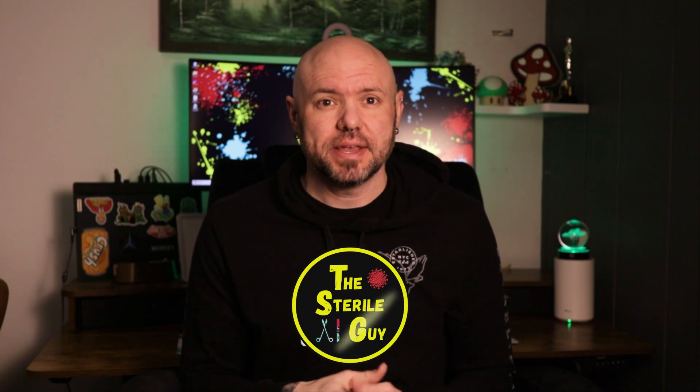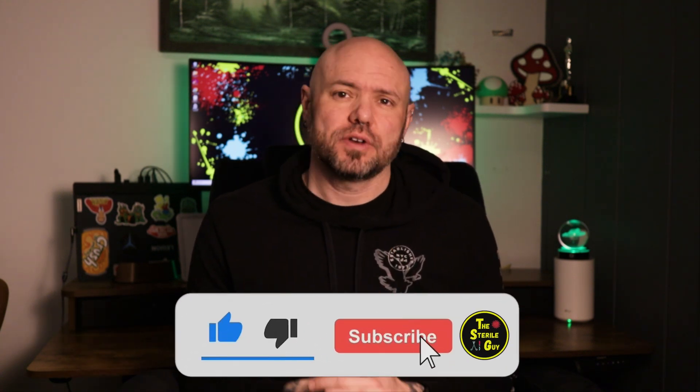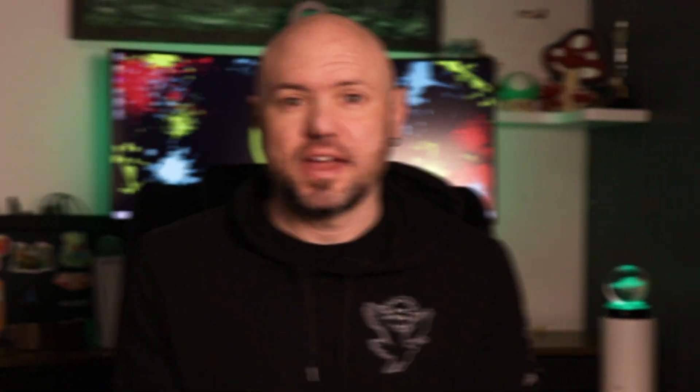If you like the channel, please consider subscribing. And if you like the videos, then give a thumbs up — it is always greatly appreciated. Sterilization is a critical process in healthcare and many research settings, and hydrogen peroxide based systems are among the most advanced technologies we use in sterile processing today.